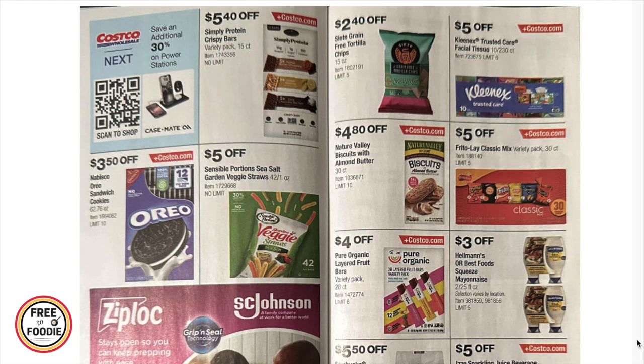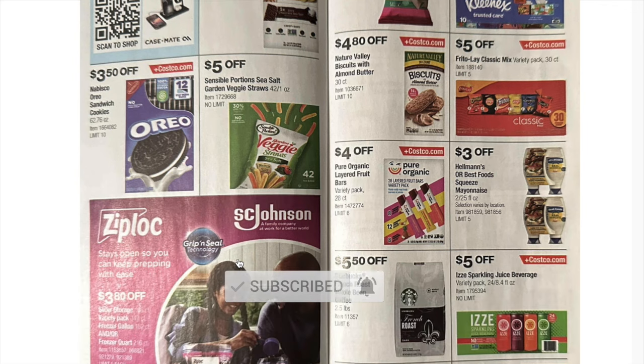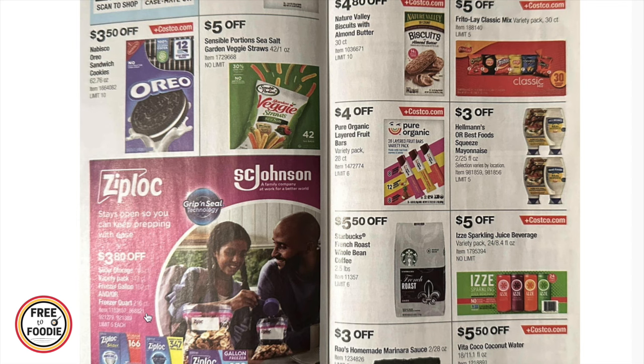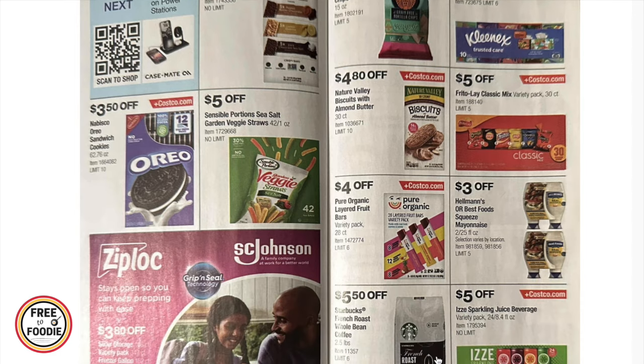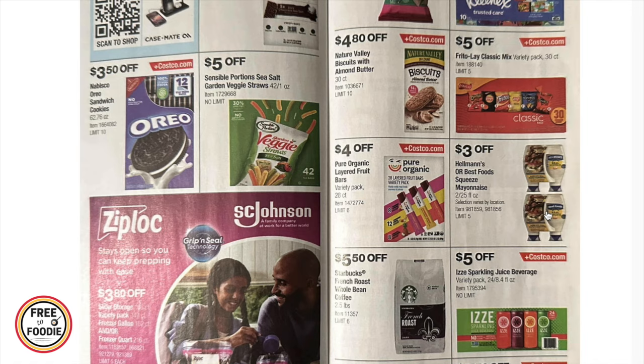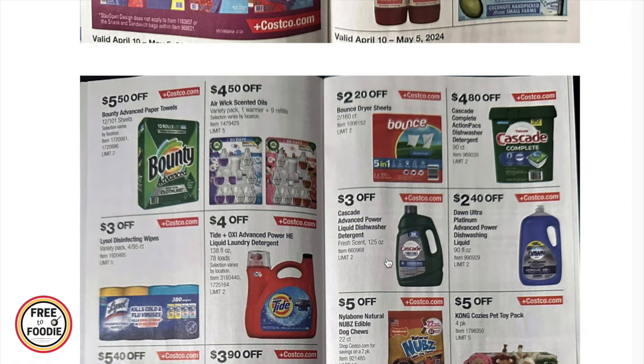Now for grocery deals: $5.40 off Simply Protein crisp bars 15-count, $3.50 off Nabisco Oreos 62-ounce pack, $5 off veggie straws, $3.80 off Ziploc variety pack freezer bags. The Grain Free Tostitos strips are $2.40 off, $5 off Kleenex facial tissue 10-count, $4.80 off 30-count Nature Valley biscuits and almond butter, $5 off Frito-Lay classic mix 30-count, $4 off Pure Organic layered fruit bars, $3 off Hellmann's two-pack mayonnaise, $5.50 off Starbucks French Roast, and $5 off IZZE sparkling juice.